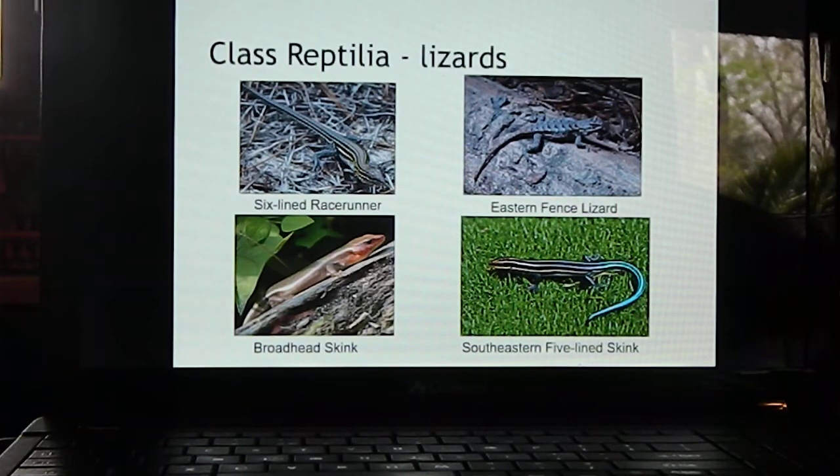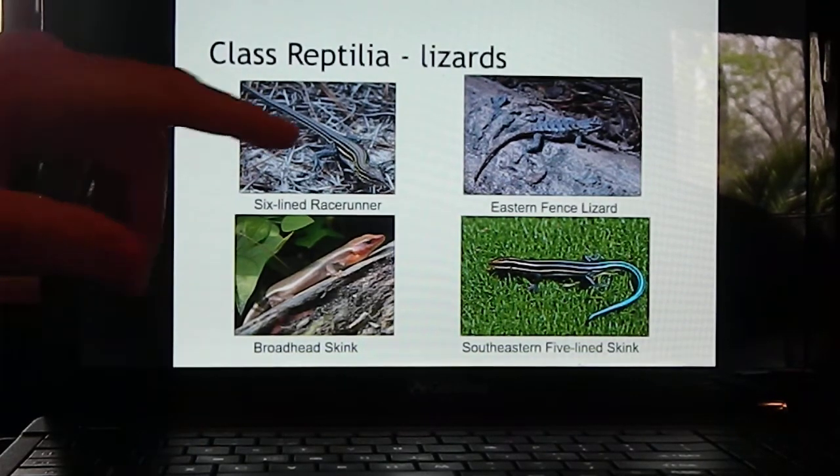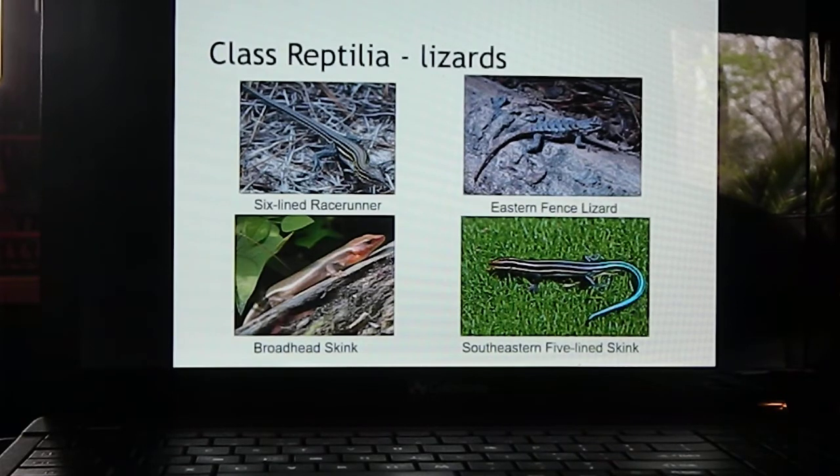Class Reptilia also includes lizards. Kentucky doesn't have many species of lizards. The most common group are skinks — the broadhead skink and the southeastern five-lined skink are fairly common, as is the eastern fence lizard. The coal skink and ground skink are also present. The six-lined racerunner, a slightly larger lizard, has been found on one occasion in the Land Between the Lakes area but does not usually come this far north.